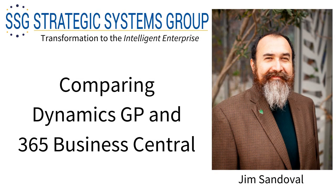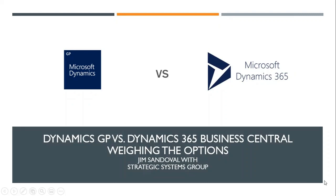Hi, thank you for joining me. My name is Jim Sandoval with Strategic Systems Group. Today I'm going to talk about some of the reasons why you should consider moving from Dynamics GP to Dynamics 365 Business Central. Let's weigh the options.